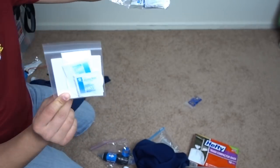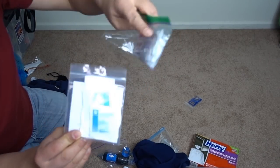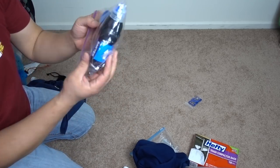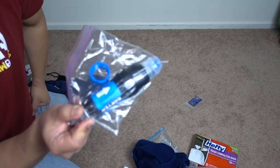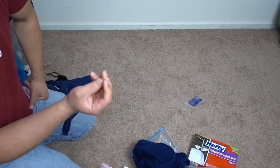A sleeping pad repair kit — necessary if you're bringing a blow-up pad. Some more first-aid miscellaneous things; I'll have to put more alcohol pads in here just in case.